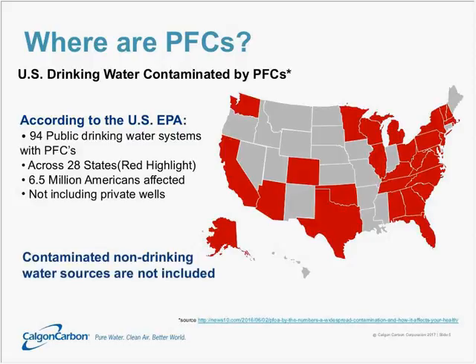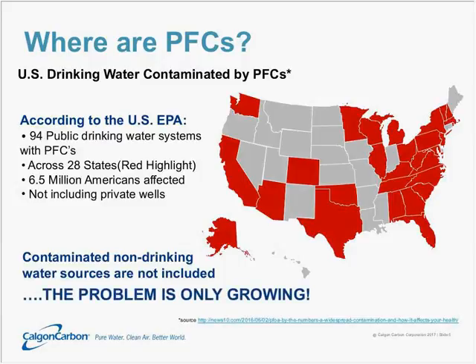Non-drinking water sources that might contain PFCs are not included in this currently. As more and more people discover these things, the problem only continues to grow.